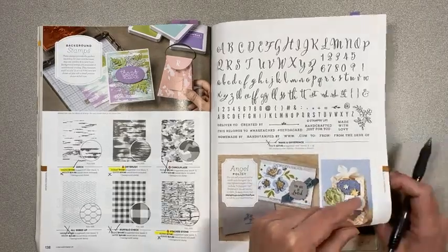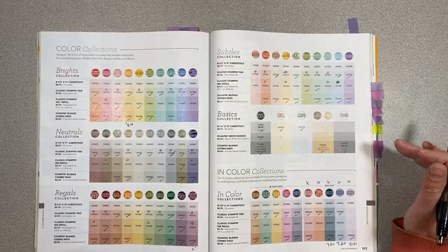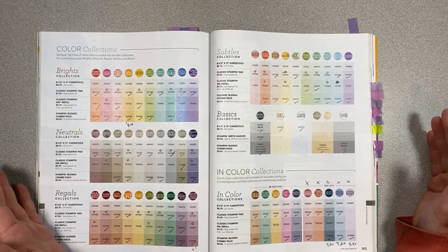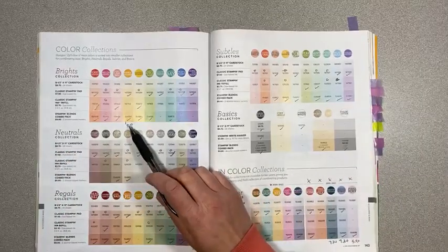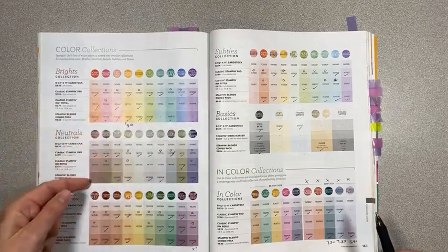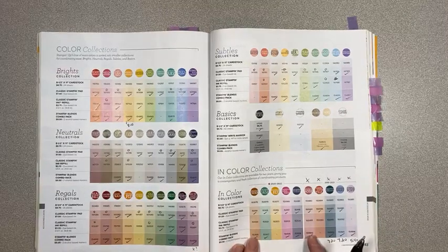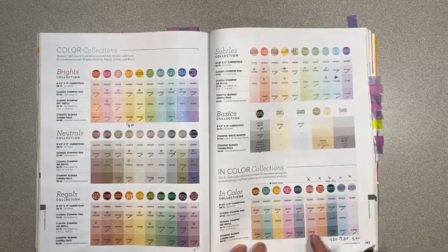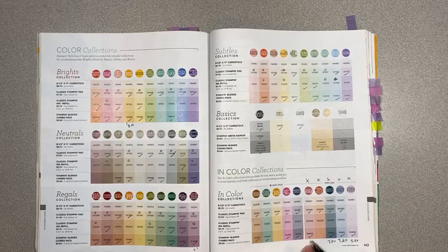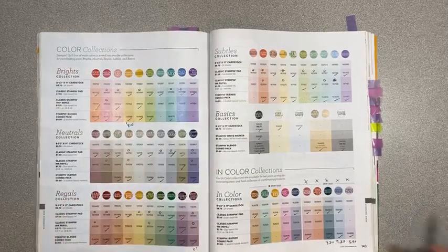On the color collection, page 142 — this is where it starts to get weird. They are retiring two sets of blends where the colors themselves are not retiring. They're retiring Mango Melody blends, discounted to $8.10 instead of $9, and also retiring Rich Razzleberry blends. I don't know why they would do that. The retiring in-color blends are discounted — $7.20, $7.20, and $5.40. Rococo Rose blends are really popular, so if you collect all the blends, make sure you get those.